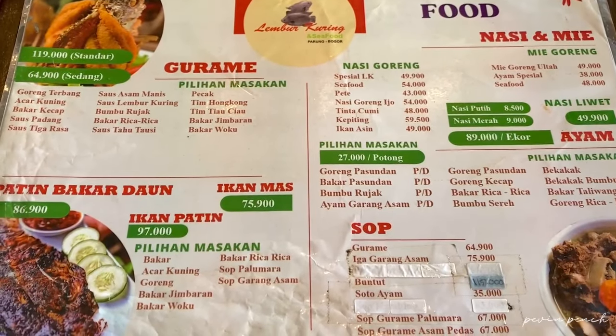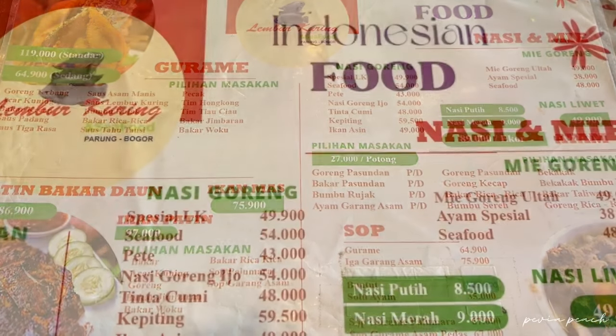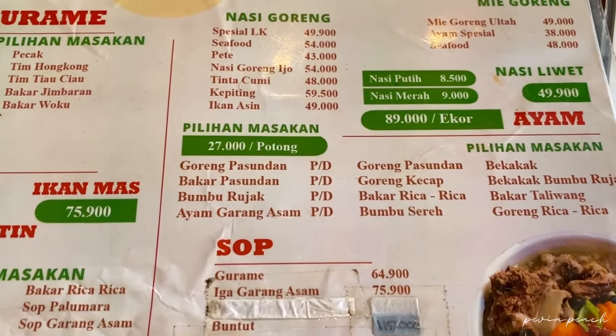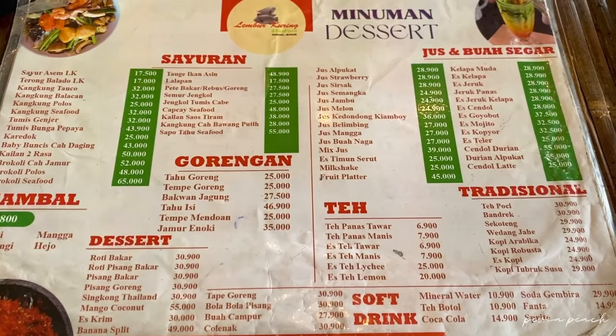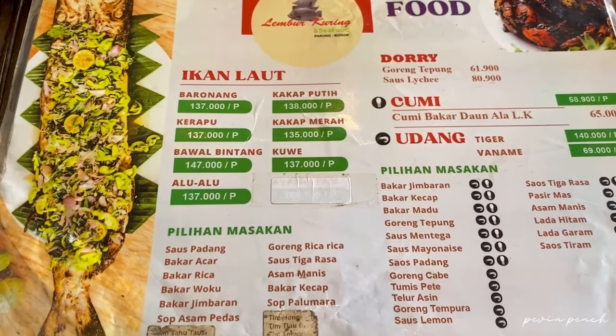Kita pilih menu-menu di sini. Menu di Resto ini tuh banyak banget pilihannya, tentunya Indonesian food. Ada nasi liwet, nasi goreng, ada sop-sopan juga, dan teman-temannya. Ada berbagai macam minuman dan juga dessert. Yang paling dominan di sini sih seafoodnya ya.